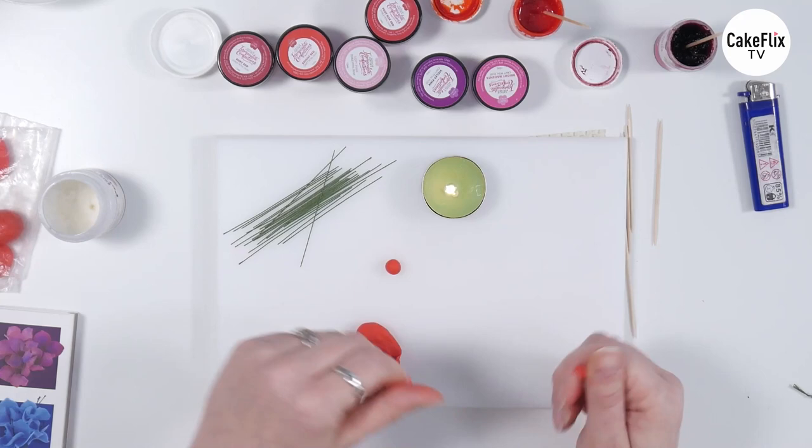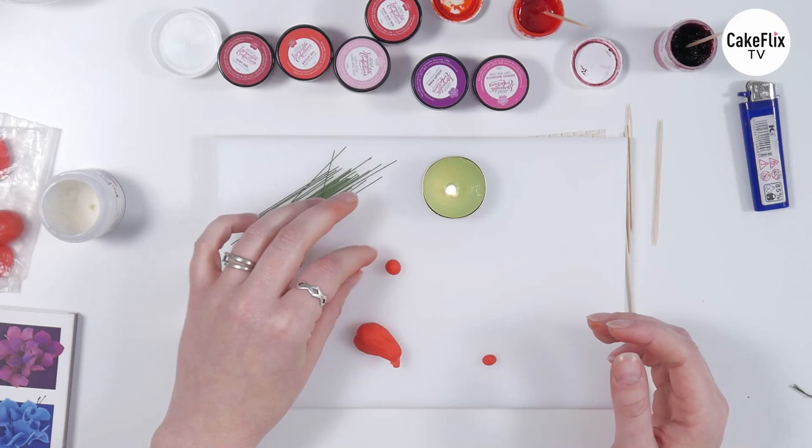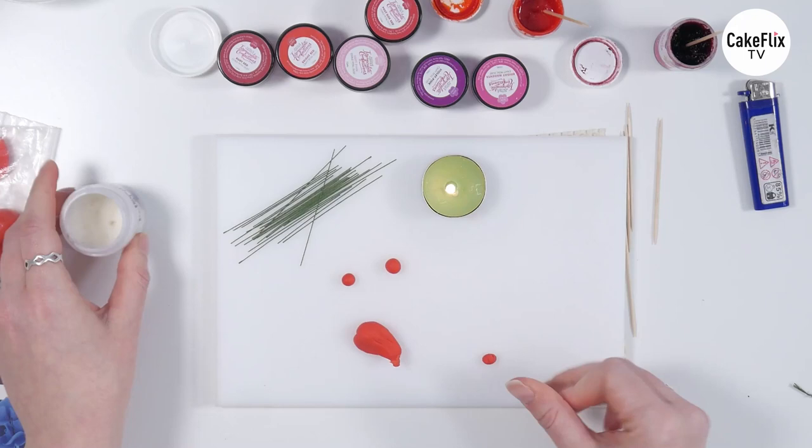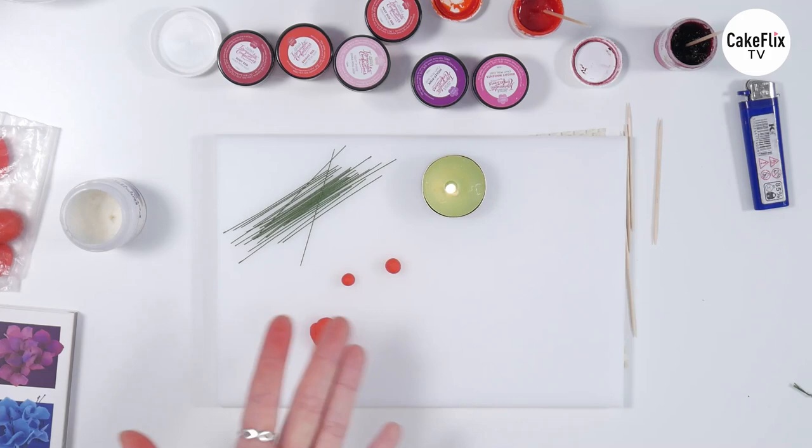And then you're just going to roll little balls with your flower paste. Berries are a fantastic quick way to add little extra pops of colour and different bits of texture to your designs. And yeah, I make a lot of berries.